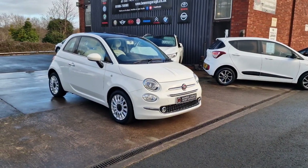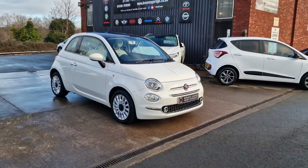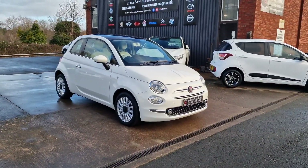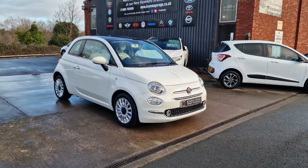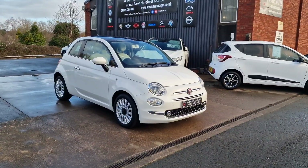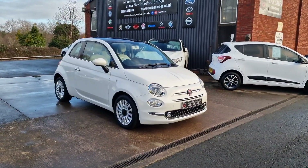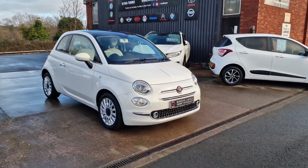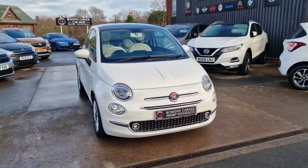Good morning ladies and gentlemen and welcome to Bowen's Garage. This is our latest arrival: a 2019, 19-plate Fiat 500 Lounge. So have a good walk around this lovely looking Fiat 500 Lounge.